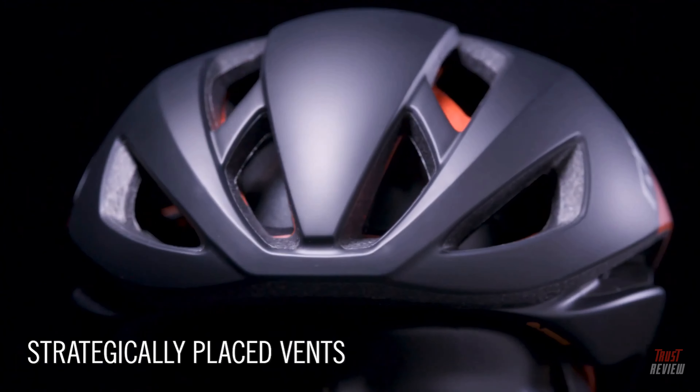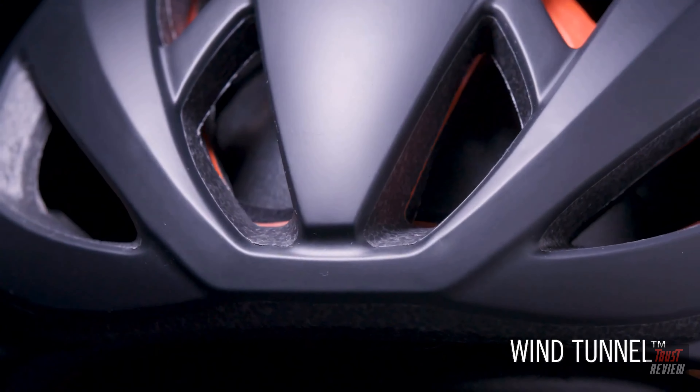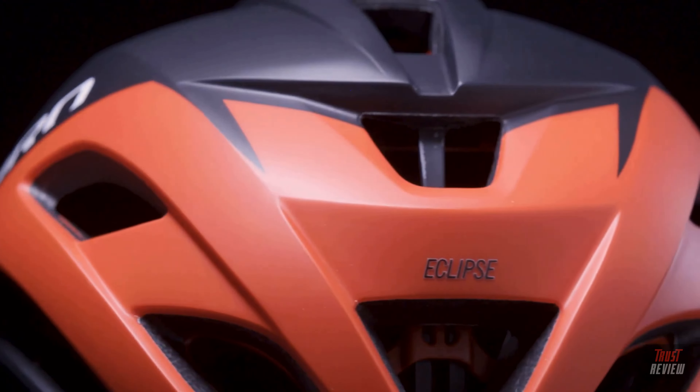Strategically placed vents at the front and rear of the helmet, combined with deep wind tunnel channels inside, allow cooling airflow to move through the helmet quickly while exhausting heat out efficiently.